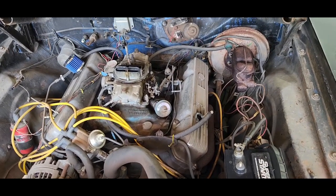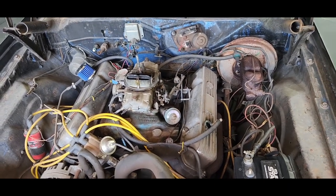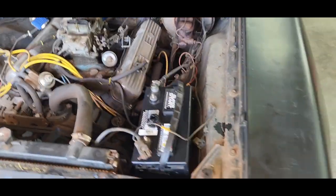It runs, but it won't idle. So I've got to replace the carb. I'm going to probably do that here in a little bit just to see if we can get it running a little bit better. But it's a cool car — it needs some work, and it's got a broken windshield.